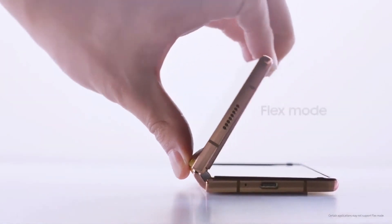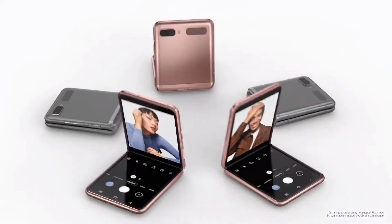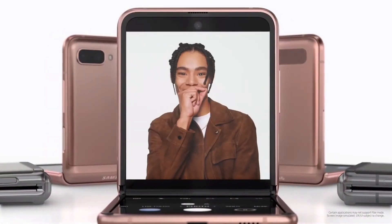Another new experience is a fully hands-free experience called Flex Mode. The unique form factor of the Z Fold 2 makes it possible to use the fold without holding it in your hands and without the help of stands or accessories. We announced Flex Mode on the Galaxy Z Flip earlier this year, and now we're bringing it to the Z Fold 2.